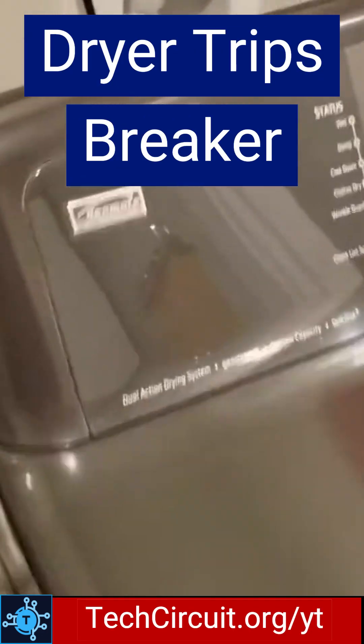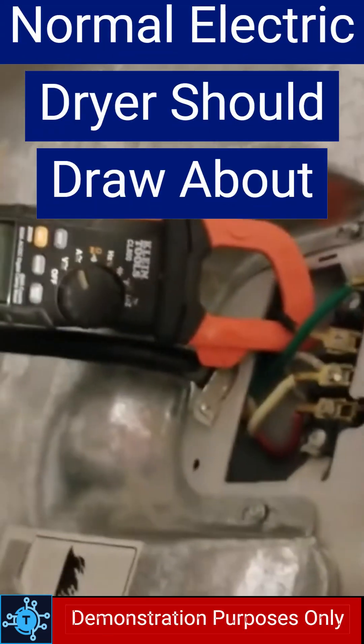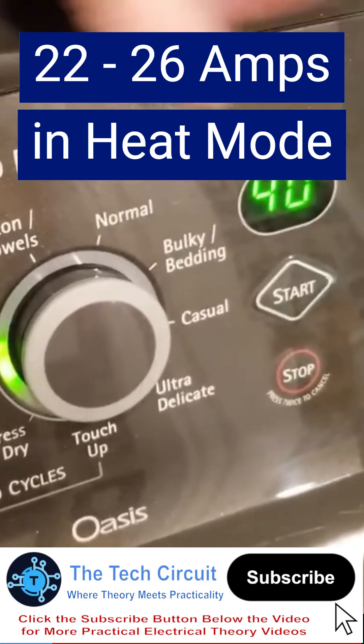This dryer keeps tripping its 30 amp breaker, so let's figure out if the problem is the dryer or the breaker itself. I've got my meter on the black wire at the dryer's terminal block. A normal dryer should draw about 22 to 26 amps when the heater is on.